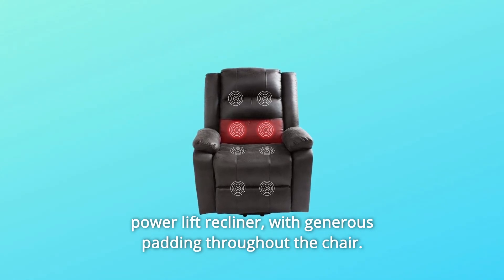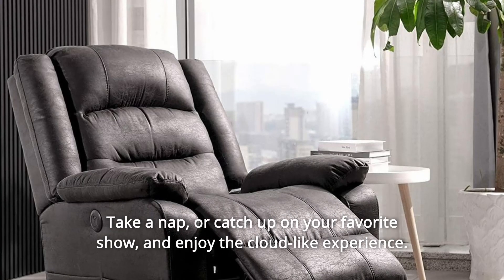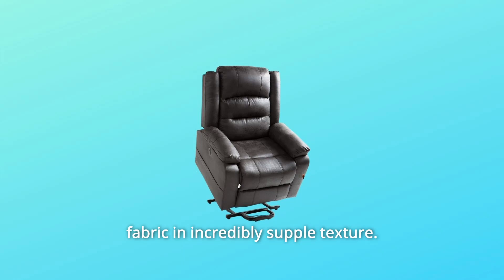With generous padding throughout the chair, take a nap or catch up on your favorite show and enjoy the cloud-like experience. It's a contemporary and luxurious interpretation of a chair, upholstered in leather-like fabric and incredibly supple texture.